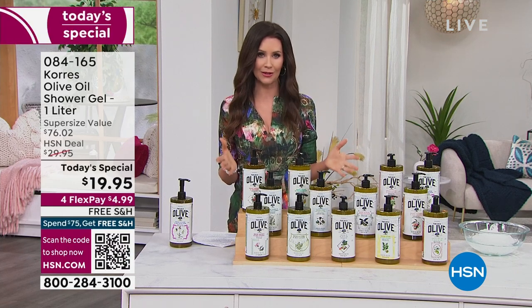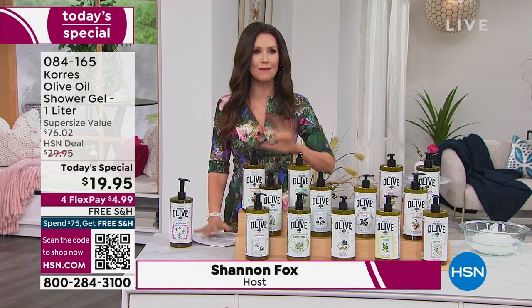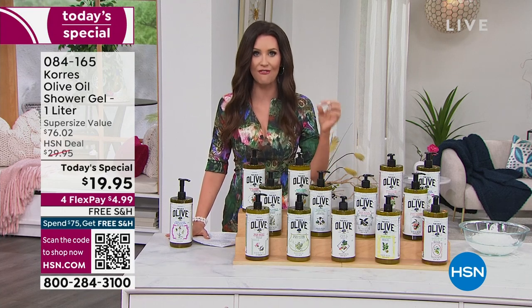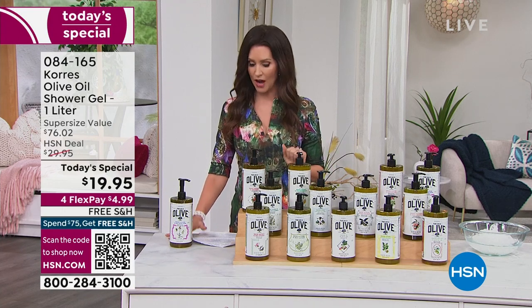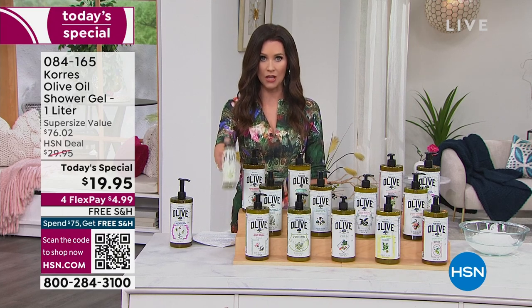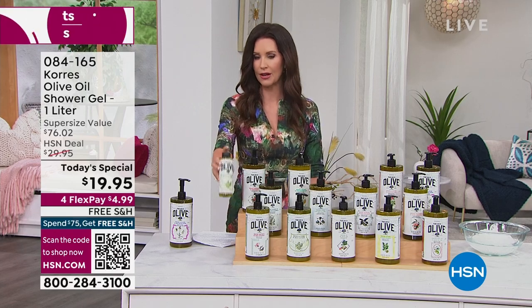The incredible ingredients that Korres brings to you, direct from Greece, are incredible. That's why it's one of our number one customer picks — we've got hundreds and hundreds of five-star reviews on the olive oil shower gel. That's why this one sells for $19; this is about a one-month supply.